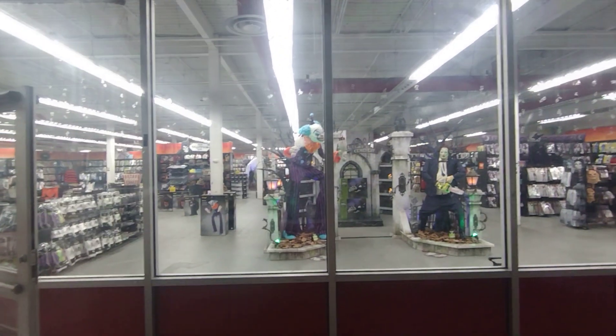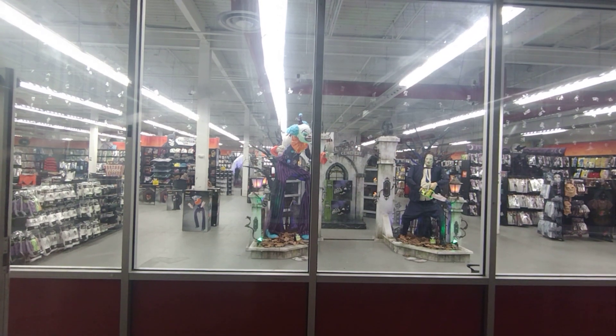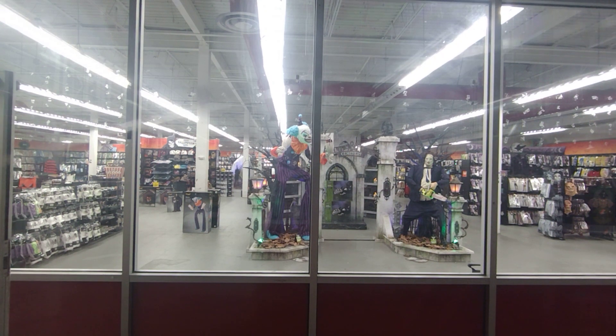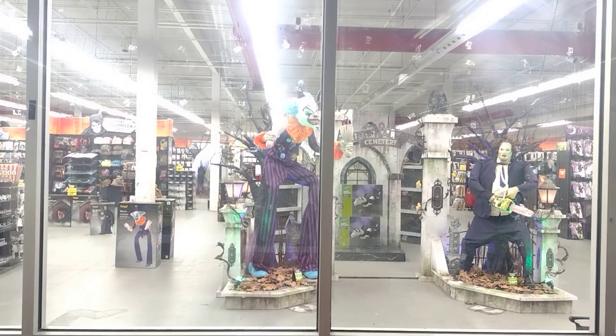I just wanted to do this for fun because we had a great day yesterday — we went on our Spirit Halloween animatronic hunt. We right now have over 80 animatronics without a doubt, and we're getting more. We're gonna get the Jack Skellington from Home Depot and the swirling ghost from Home Depot, which both look very well made, strong, and huge.